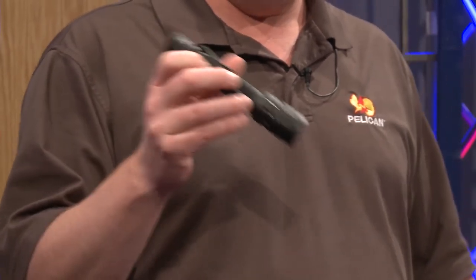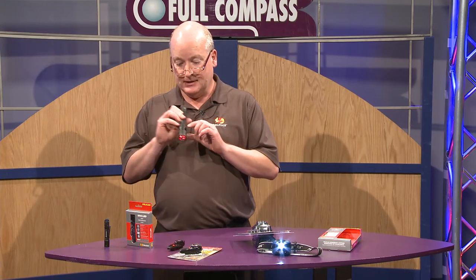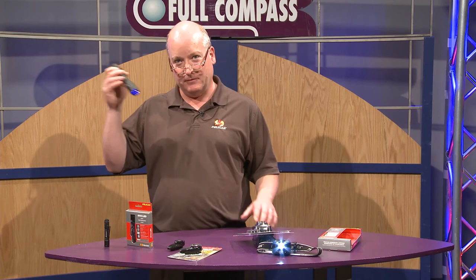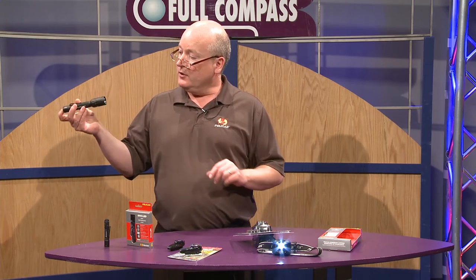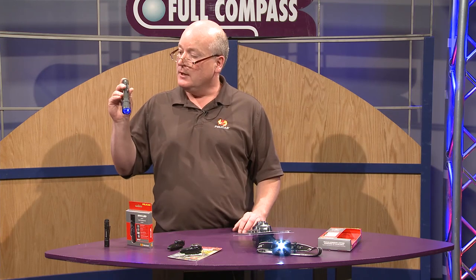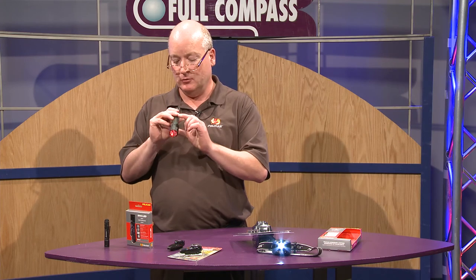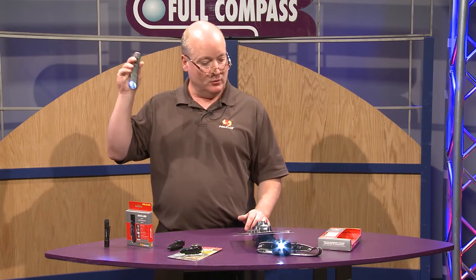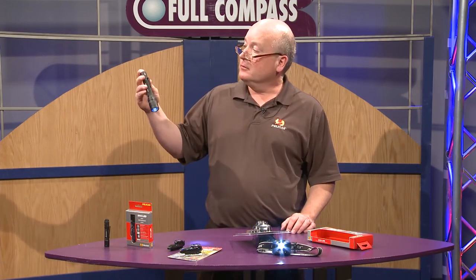For those of you in the theater world and entertainment industry, it does have an option to go red and or blue. I'm told blue is very popular for people working behind the scenes. This light is very popular. It will go from blue to red to white light, and you can dim it, running either 106 lumens or 41 lumens.